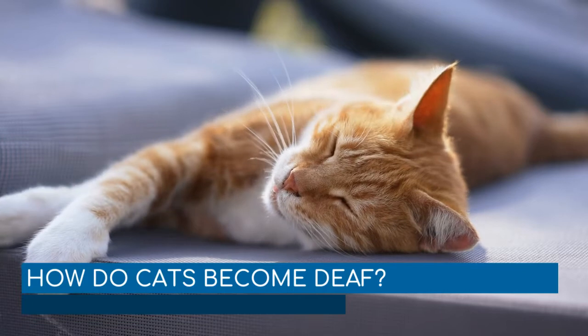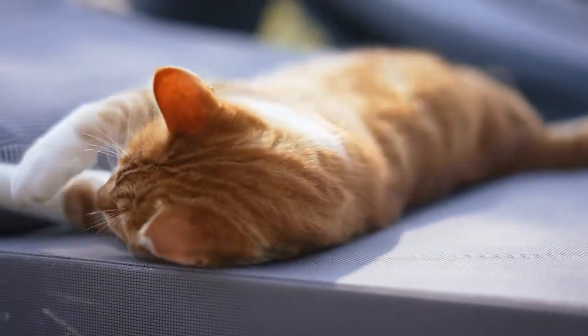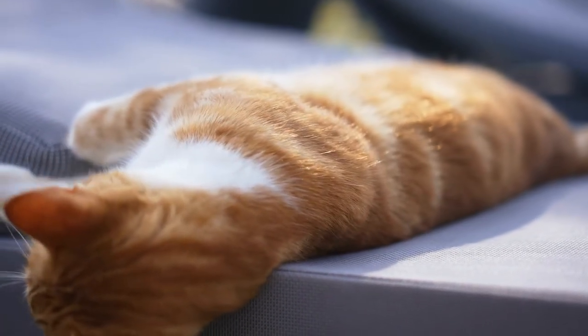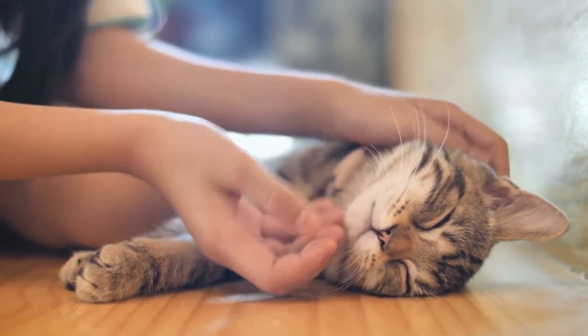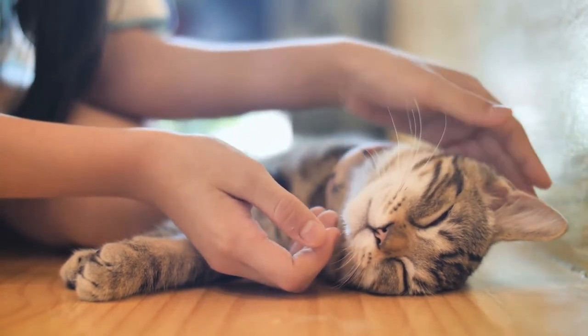How do cats become deaf? Cats can lose their hearing as they age, just as many humans do. Generally, this is a gradual process, so it may be difficult to notice. The eardrums become less flexible, and sounds are not transmitted as effectively. Typically, these cats will show subtle behavior changes like not coming when called or not noticing when we arrive home from work.